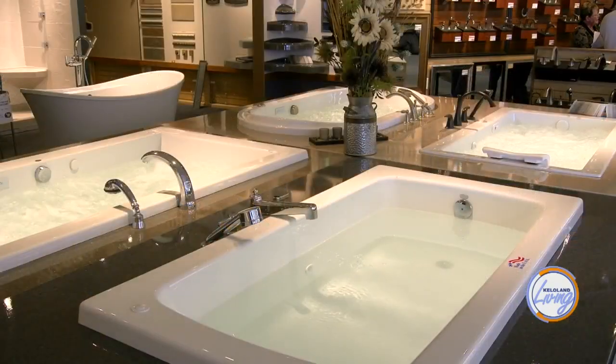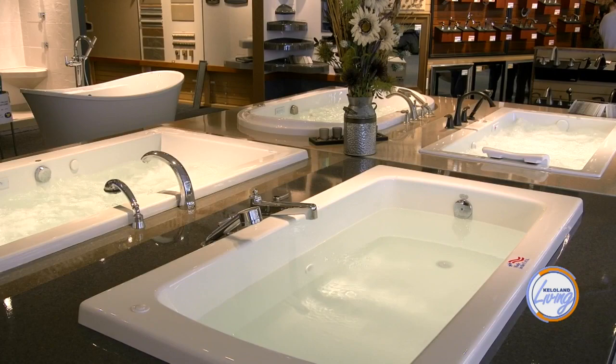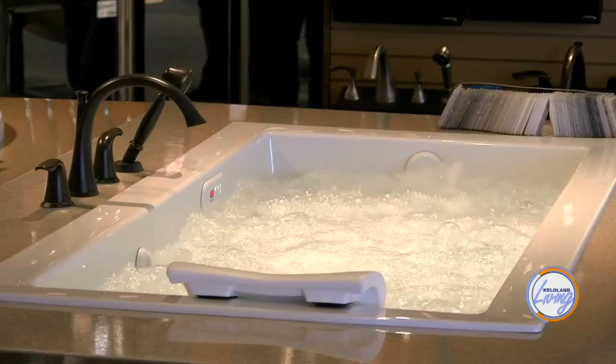Is there technology changes in bathtubs as well — spa tubs and things like that? The biggest thing, and it's not entirely new, but there are different features some tubs offer, like micro silk, which is a very fine bubble rather than a jet. They've been around for a while, and it just depends on what you're looking for: air, jets, micro silk, or maybe all of them together — we can do that for you.